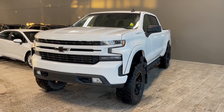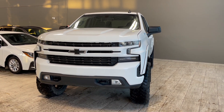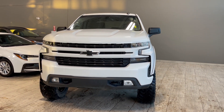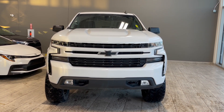Thank you for watching our video walk around on this 2019 Chevrolet Silverado with some great interior features that include heated seats, dual zone climate controls, and a heated steering wheel. We are located at Toyota Northwest Edmonton on 137th Ave and St. Albert Trail.